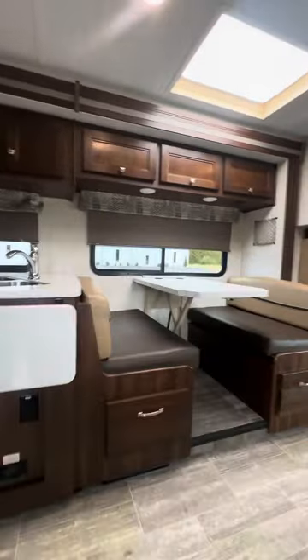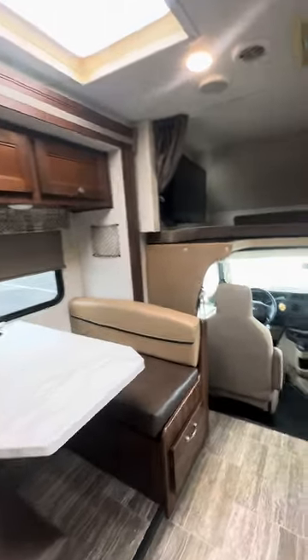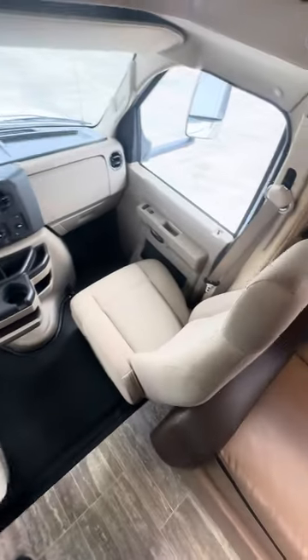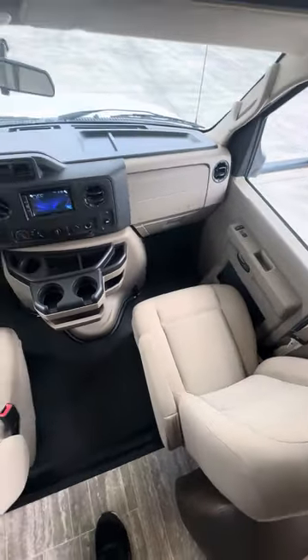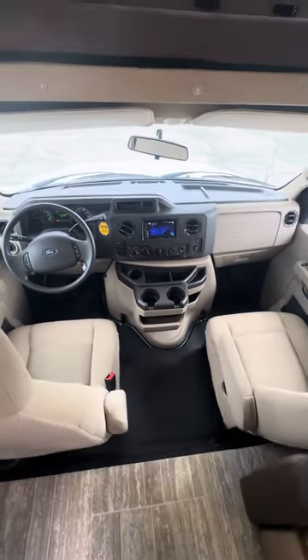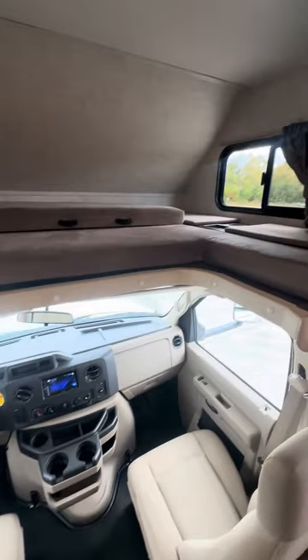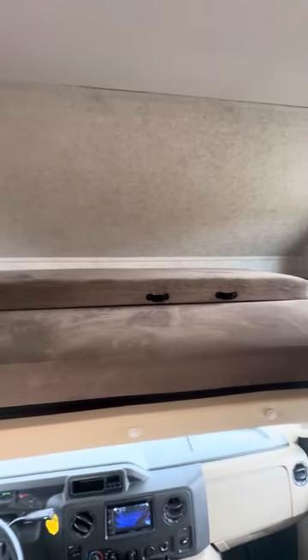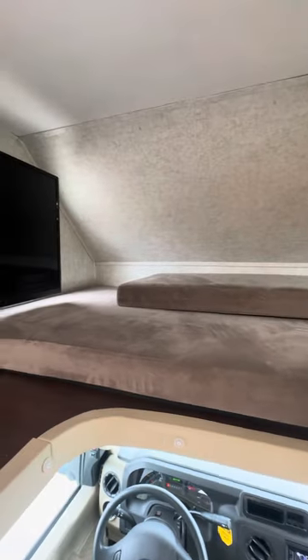What a beautiful motorhome — already you can see the beautiful dark wood cabinets. Starting up front, the captain chairs are in great shape. Exact mileage is thirty thousand, seven hundred and forty-one — not many miles at all. This coach will also sleep eight people. Up here's your big bunk up front and a nice big flat screen TV.